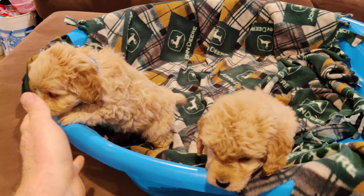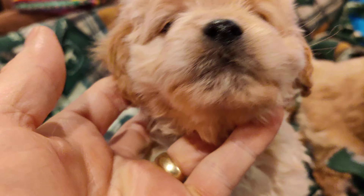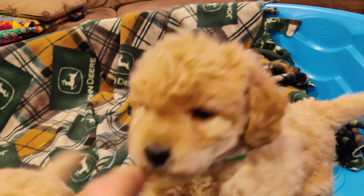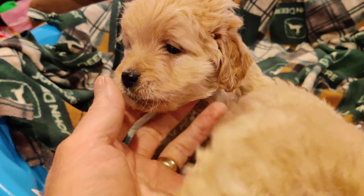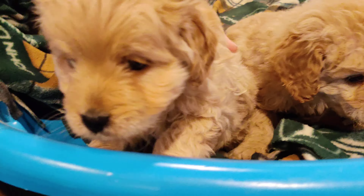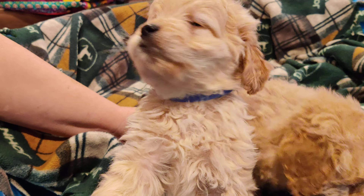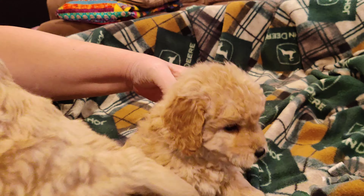Hey guys, so these are the boys. Give us a face shot. Let's see, little guy. Green's a tiny bit curlier than blue. There's blue and there's green.